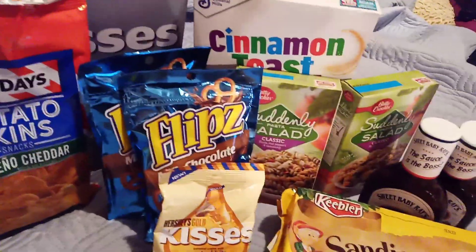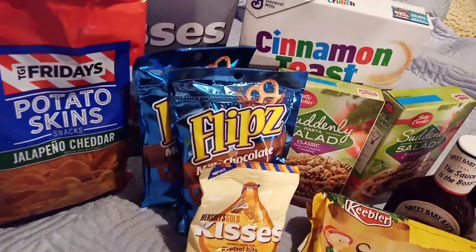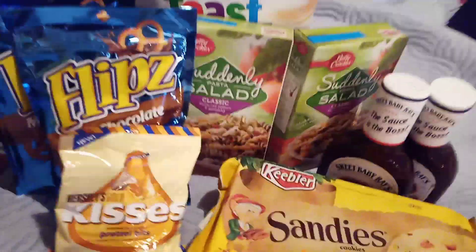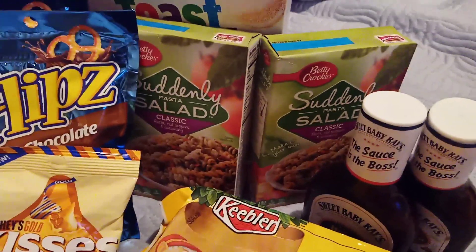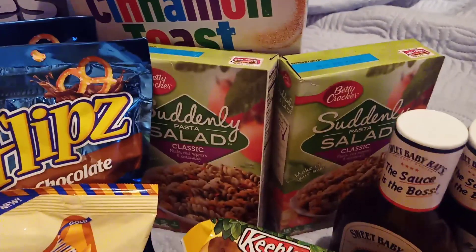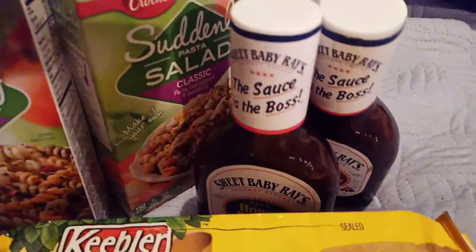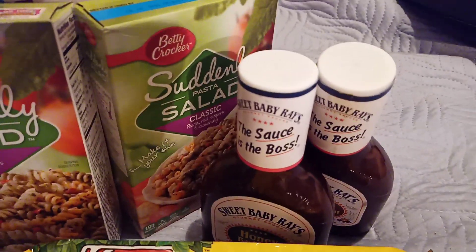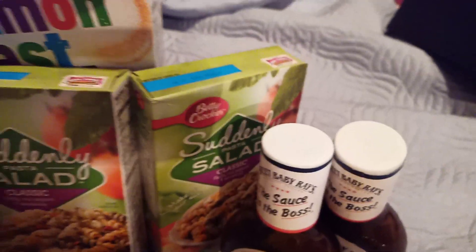We got that Suddenly Salad, and it is also buy one, get one free. They're $2 a piece, which actually makes this deal $2 for both. And the same goes for the Baby Ray — it is $4, and then it's $2 because it's buy one, get one free.